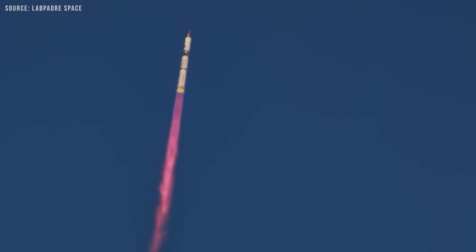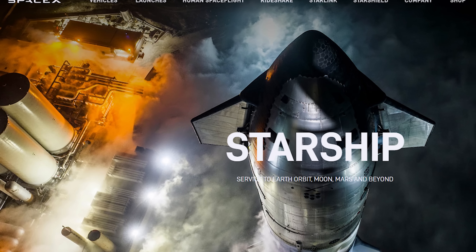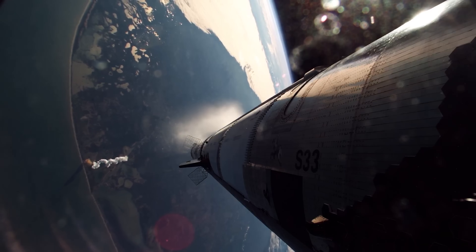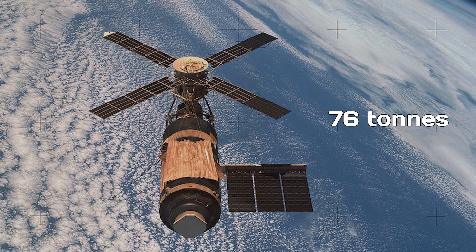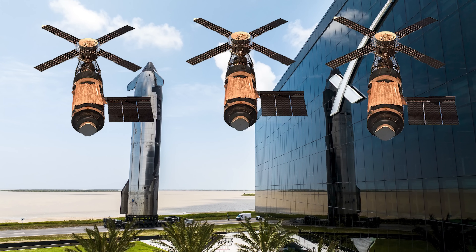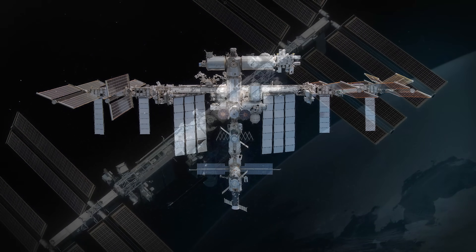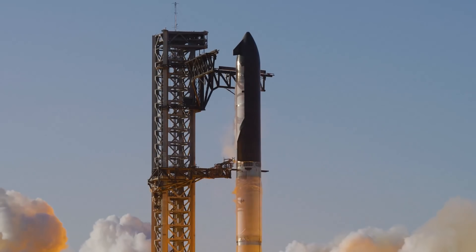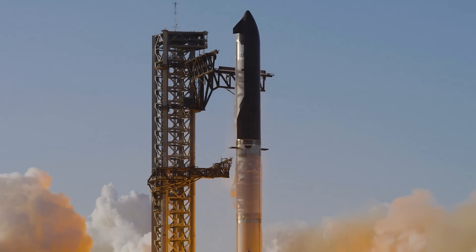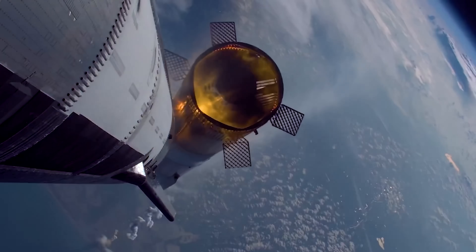This translates to a huge boost in payload capacity. According to SpaceX's website, an expendable Starship can carry up to 250 metric tons to low Earth orbit. For context, Skylab weighed about 76 tons, so Starship could launch the equivalent of more than three Skylabs in a single go. Even more impressive, the entire International Space Station has an estimated mass of around 420 tons, meaning Starship could launch that same amount of mass in just two expendable flights.